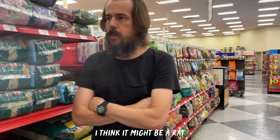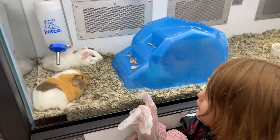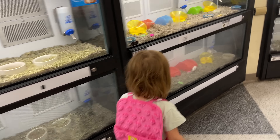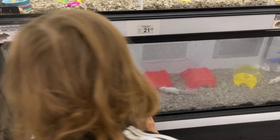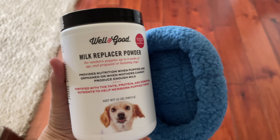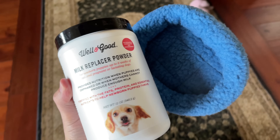Jay thinks it's a rat. I think it might be a rat. Oh, that one's a guinea pig. I see two guinea pigs right there. Here's some little rats. Oh, those are mice - I really need to learn my rodents. Online, I read that milk replacement for dogs would be good for our little baby.